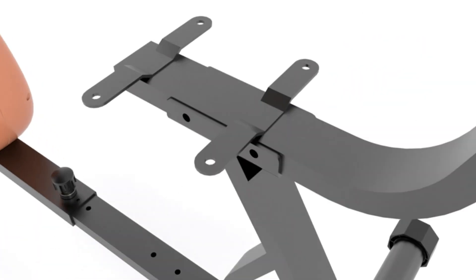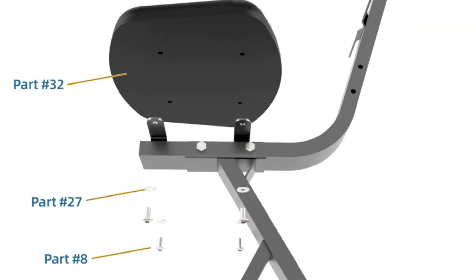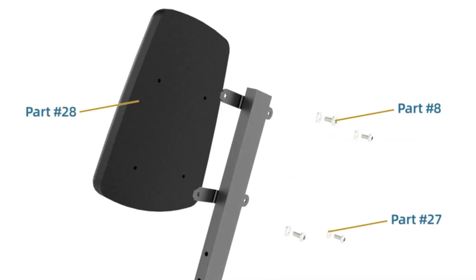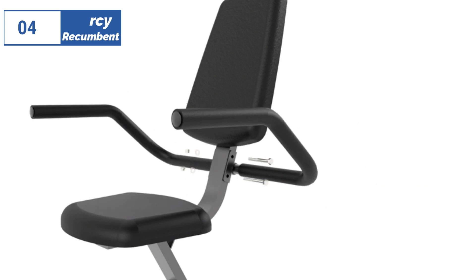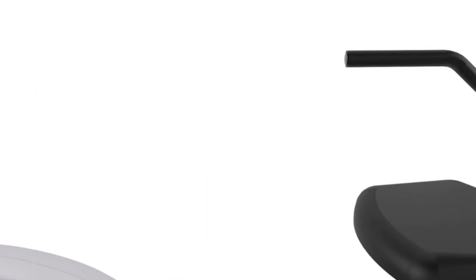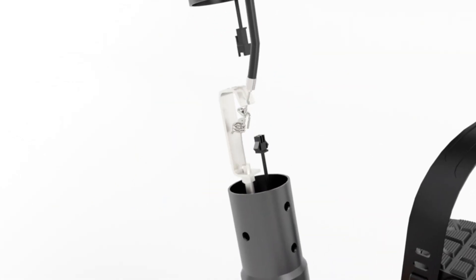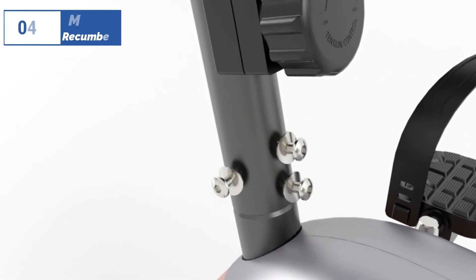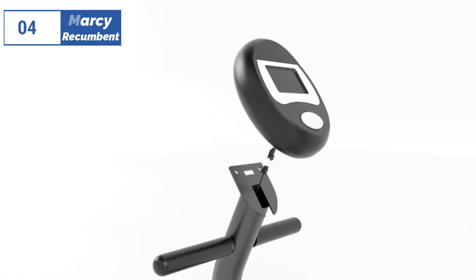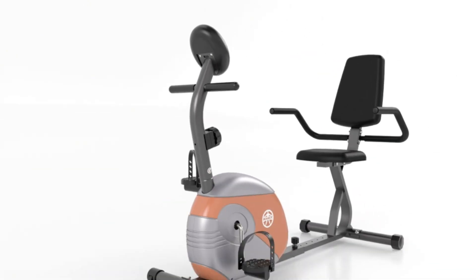The bike has 8 magnetic resistance levels suitable for light to moderate intensity exercise, and its display provides useful workout information with intuitive controls. However, its limited resistance range may not be suitable for more intense workouts. The Mi-709 is a basic model with no fancy features, but it is easy to use and provides a consistent workout. Overall, this inexpensive bike is ideal for budget-conscious users who prefer a recumbent style and do not require advanced features or high resistance levels.